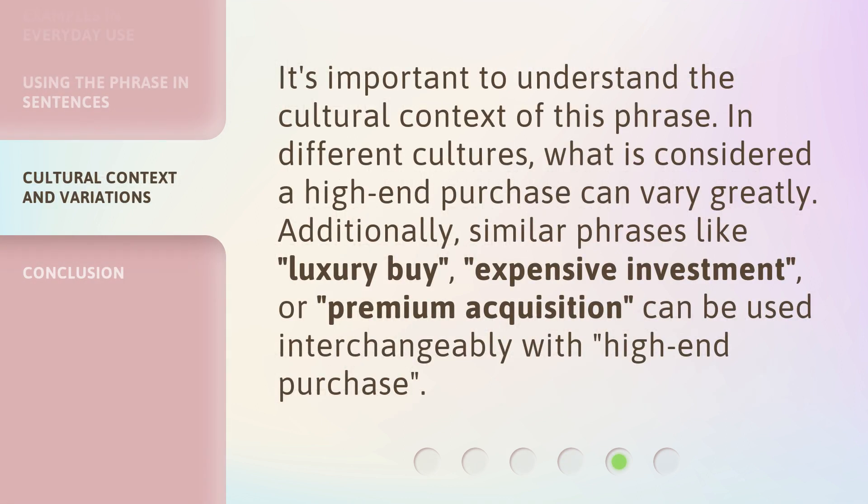It's important to understand the cultural context of this phrase. In different cultures, what is considered a high-end purchase can vary greatly. Additionally, similar phrases like 'luxury buy,' 'expensive investment,' or 'premium acquisition' can be used interchangeably with 'high-end purchase.'